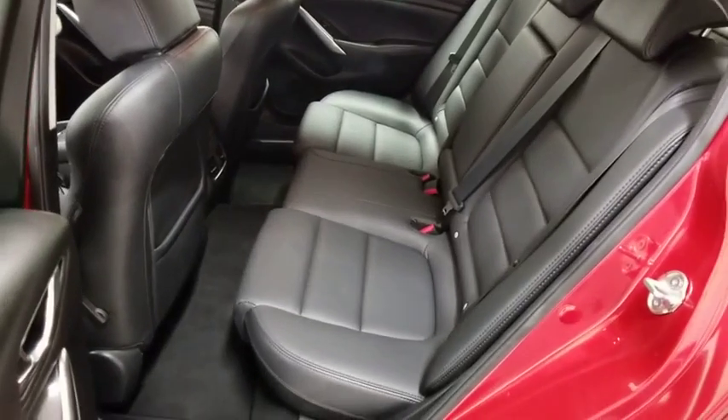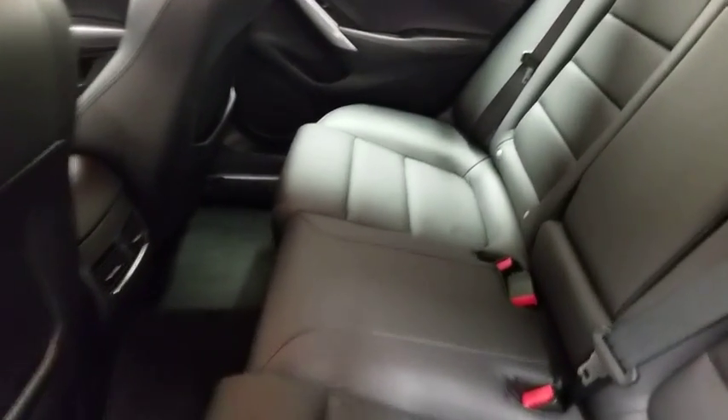heated front seats, remote keyless entry, brake assist, panic alarm, overhead console, tachometer, driver vanity mirror.